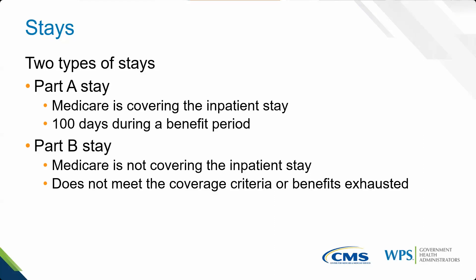A Part A stay means Medicare is paying for the facility, the bed, the room, the board, all of that. A Part B stay means that 100 days is done, and Medicare is only paying for services classified under Part B. They're still billed through the SNF. Under a Part B stay, only rehabilitation services — PT, OT, SLP — and social worker services are part of the SNF; you have to bill them back to the SNF. Everything else would be separately payable.